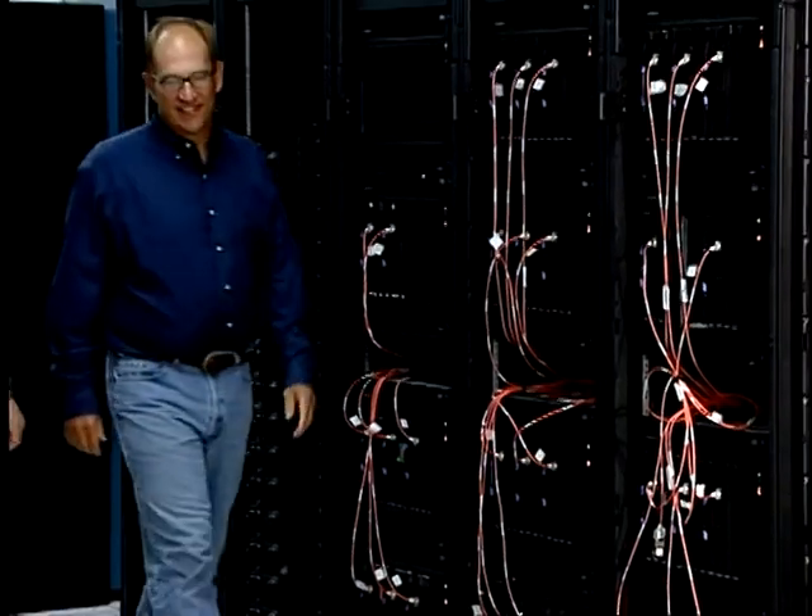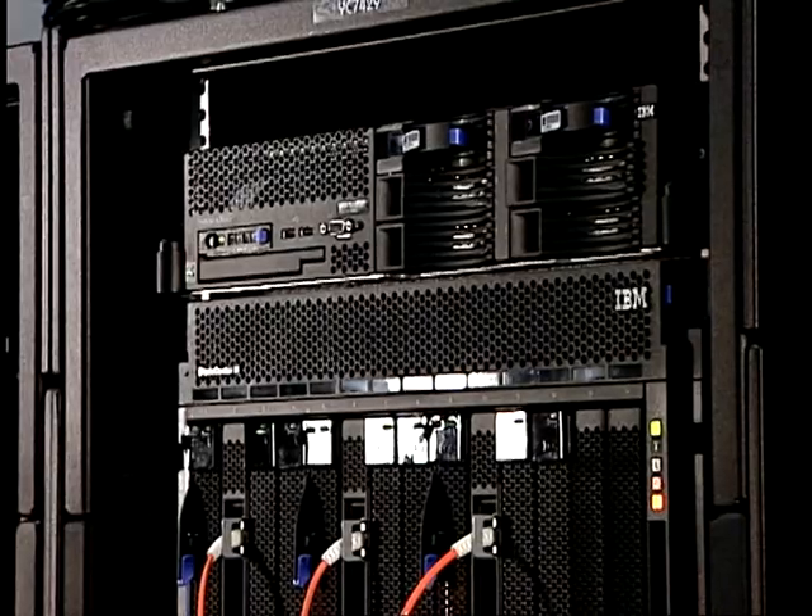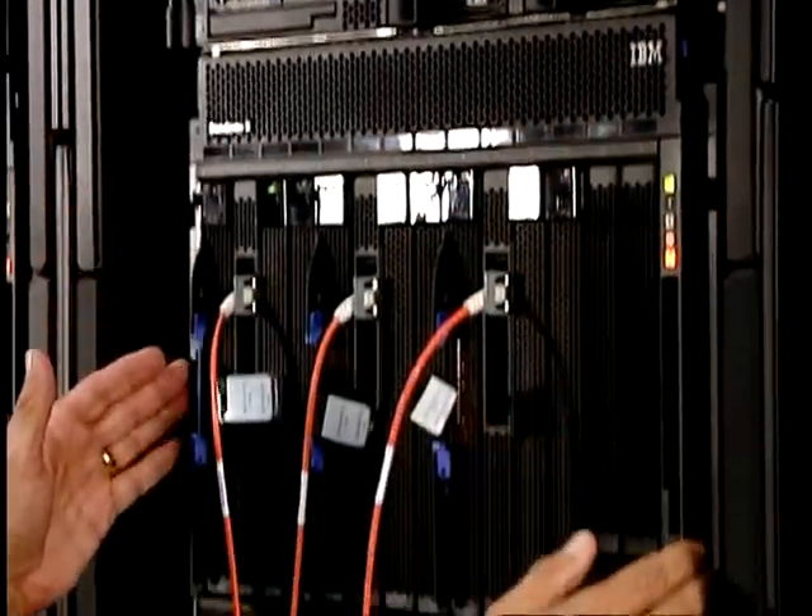Roadrunner is a collaboration between IBM and the Los Alamos National Laboratory, and it will produce the largest supercomputer ever at 1.5 petaflops — three times faster than the current largest system. It's a hybrid architecture that will allow science at scale that has never been possible before.